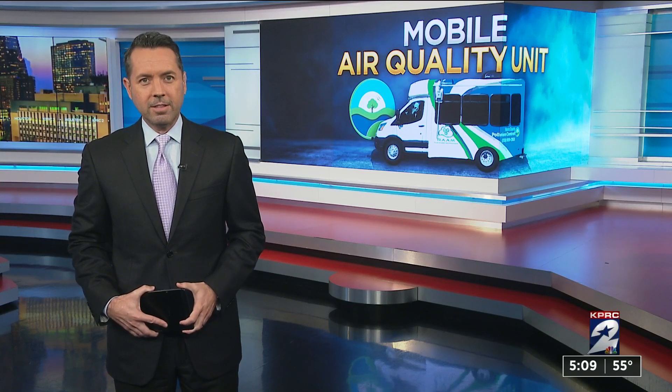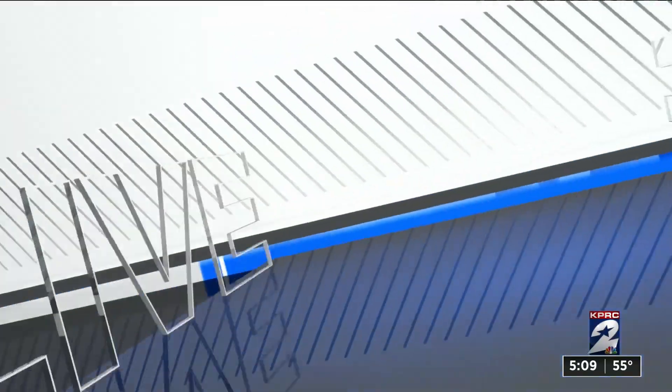Air quality is a major health concern, even on a routine weather day like today, and now Harris County is able to monitor conditions on the move. It unveiled its mobile monitoring unit today. KPRC 2's Andy Sirota is live in our newsroom tonight with a closer look at the impact this could have.